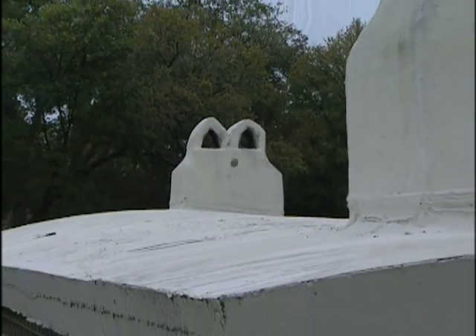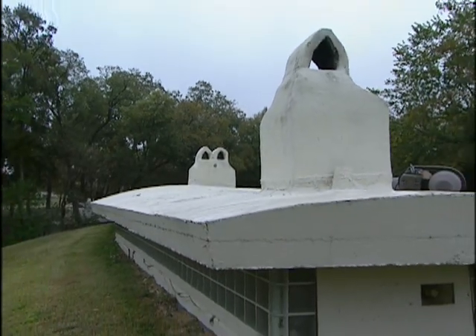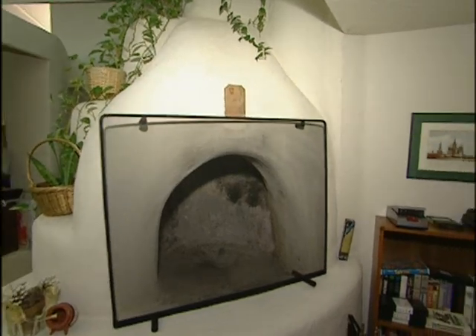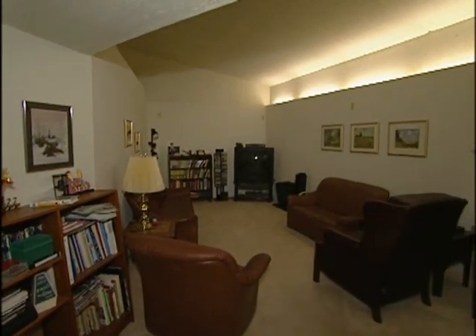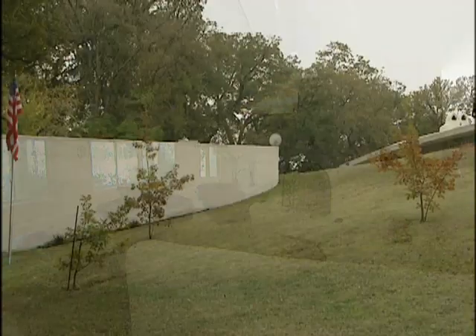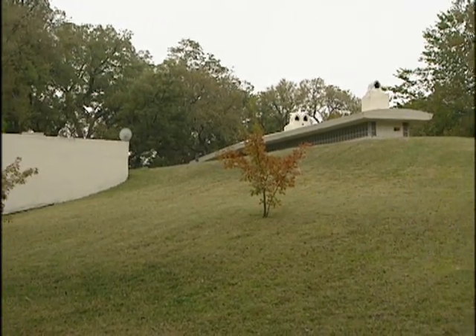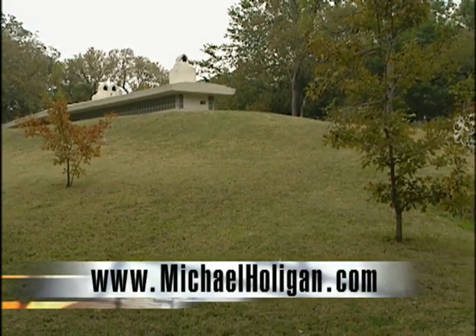Living underground certainly has its advantages when it comes to energy efficiency. Plus, Bill saves $1,000 a year on insurance because the home qualifies as a semi-fire-resistant structure. Keep in mind this was a long and somewhat costly construction process — it took 18 months to build at a cost of more than $200 per square foot. For more information on innovative building techniques that can save you money on energy bills and insurance, contact us at MichaelHolligan.com.